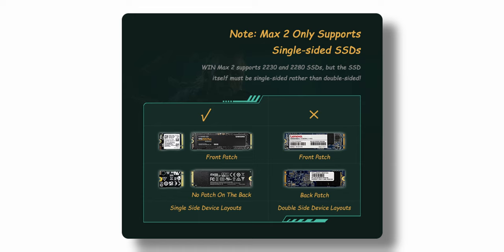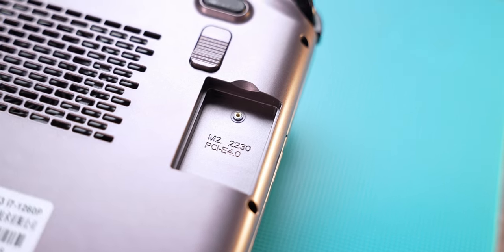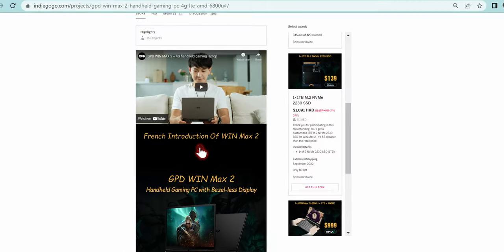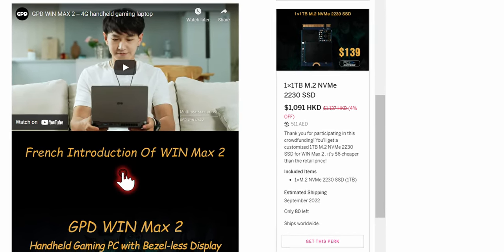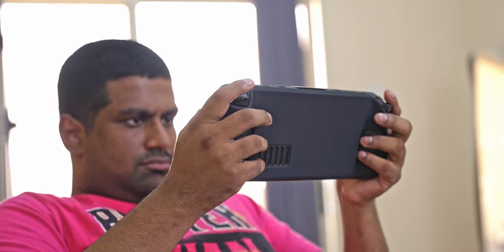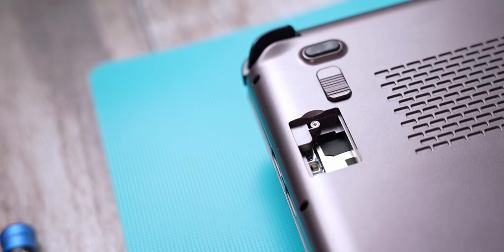The Win Max 2 accepts any single-sided drive, so you could fit up to around 2TB or more. If that's not enough, there's also a second slot where you can unscrew a cover and add a 2230 M.2 drive for extra storage — GPD actually sells these for $139 with Western Digital drives, which could also be a good upgrade deal for Steam Deck owners. On the other side there's also a slot that optionally accepts a 4G LTE modem, if you want a data plan for your mini laptop and gaming PC hybrid.